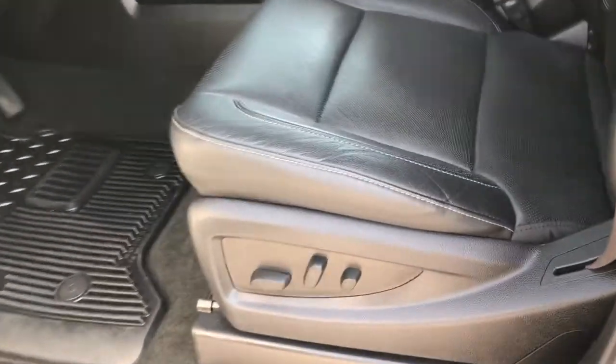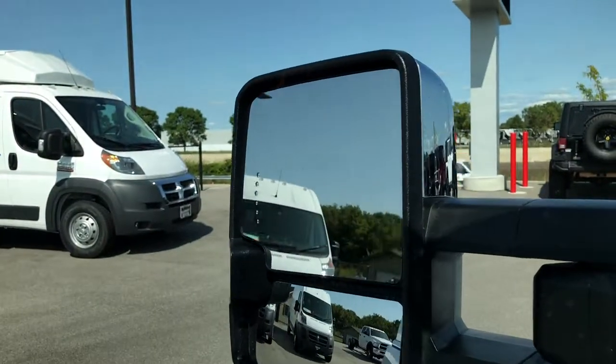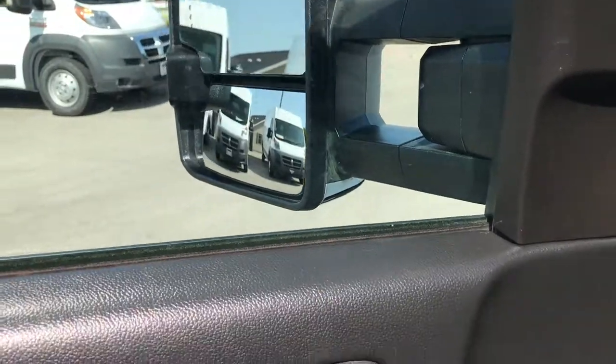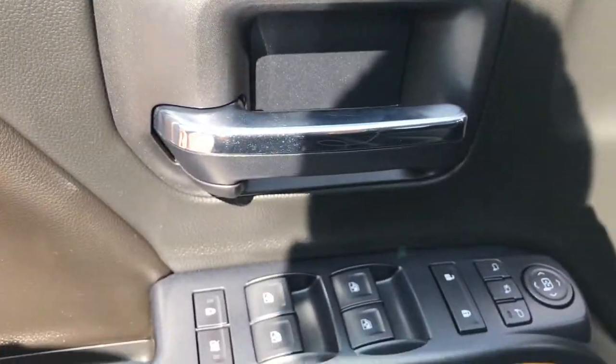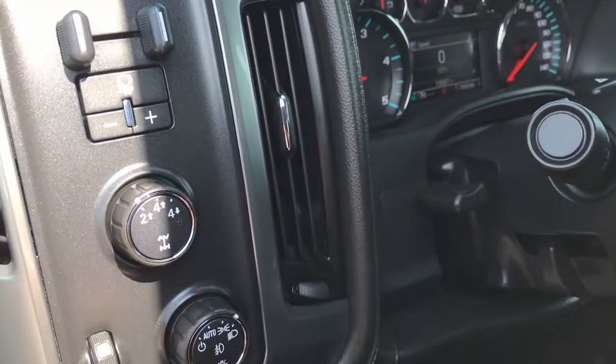The LTZ package gives you the black leather interior. Both seats are heated and cooled, with no rips, tears, or scuffs. It has factory all-weather floor mats throughout. The telescopic tow mirrors also power fold in and out. There's a memory driver's seat, power windows, power locks, power mirrors, a factory brake controller, auto headlamps, and four-wheel drive.